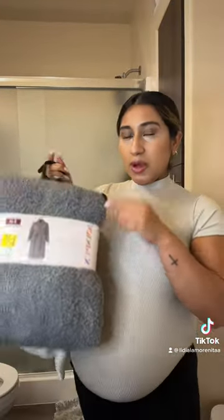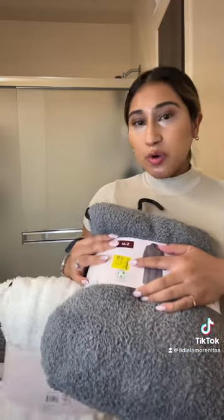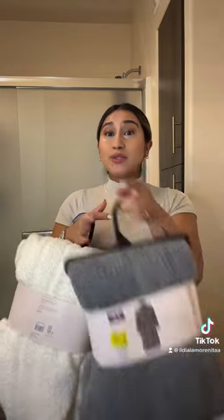So the brand is Joy Spun. I found a gray one and a white one, and the original price was $29.99 or something like that. They're literally on clearance right now for $5, but I'm going to open them up so you guys can see.